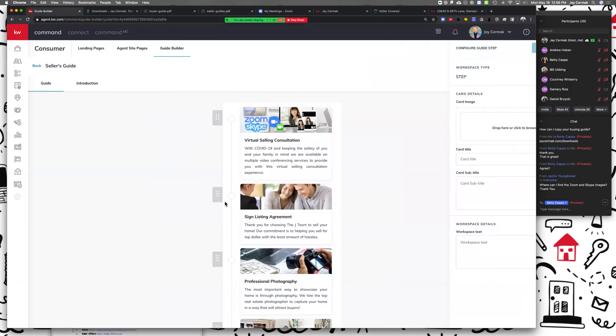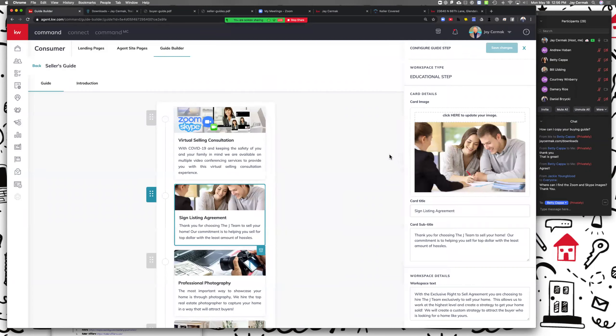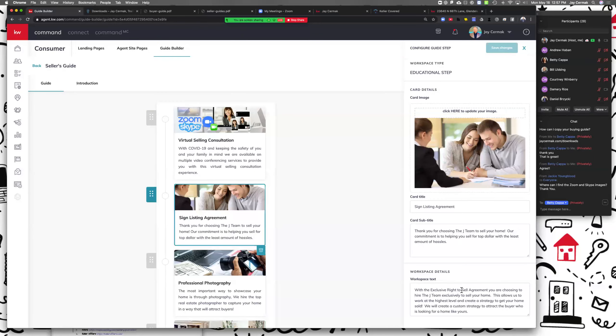I also added a 'Sign Listing Agreement' step — notice it's the same image I used on the buyer brokerage image. Now that one, 99% of us have somebody sign a listing agreement. From here: 'Thank you for choosing the team to sell your home — we're committed with an exclusive right to sell agreement, you're choosing to hire us to work with you exclusively.' I also kind of targeted my target audience — I tend to work more with millennials, so I put a millennial couple in there. I'm not trying to discriminate — it's just about knowing your audience. If you work with seniors or veterans, put a picture that reflects them.